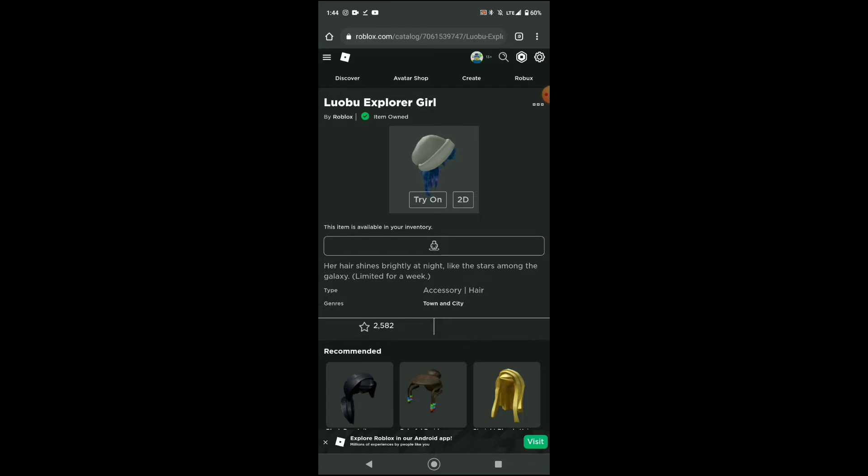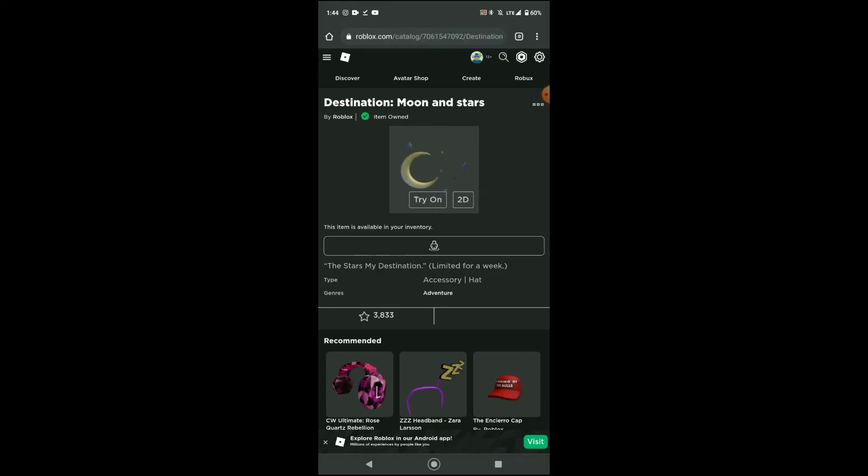The next item is the girl hair, which is an A texture. Keep in mind all of these items are only available for a week, so get them. Next item is the moon and stars, it's kinda cool.